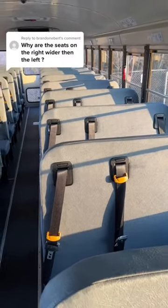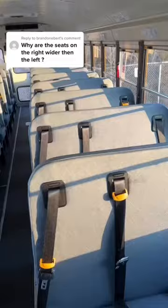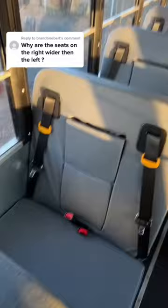The seats on the right are wider than the left because it's a 60-40 split configuration bus. I've made videos about this in the past, and people don't really understand because most buses are 3-and-3, or 2-and-2. But here in New Jersey, they're 3-and-2. But if you're my size, it's 1.